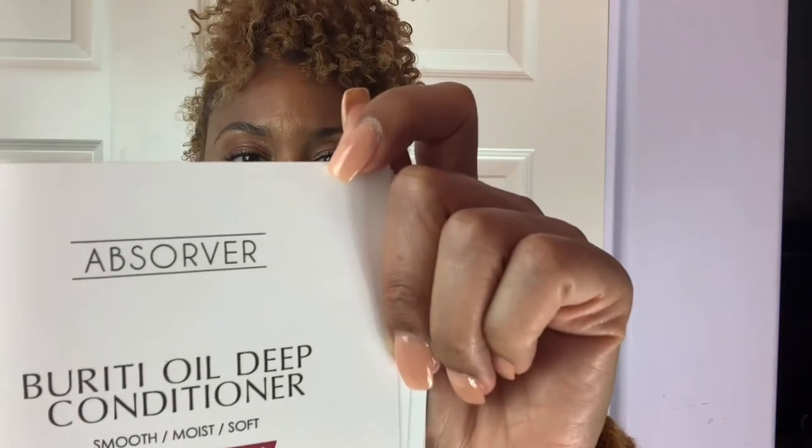A ton of deep conditioning samples — oil, deep conditioner, oil, deep conditioner. I don't know who this company is and I don't want to mispronounce it, but it looks like it's made or recommended for both natural hair and wigs, because they specifically mention conditioning your wigs and weaves.